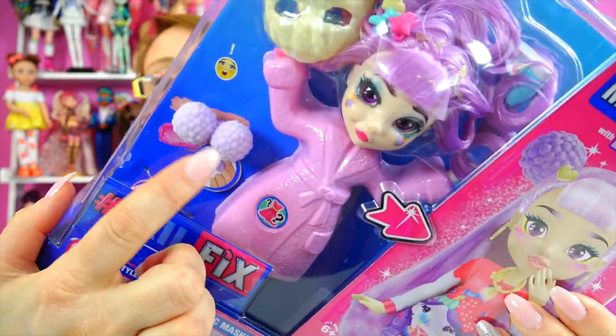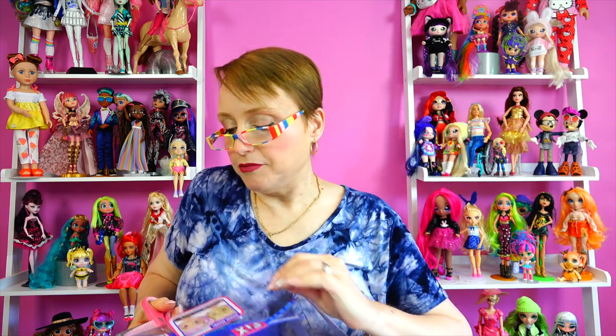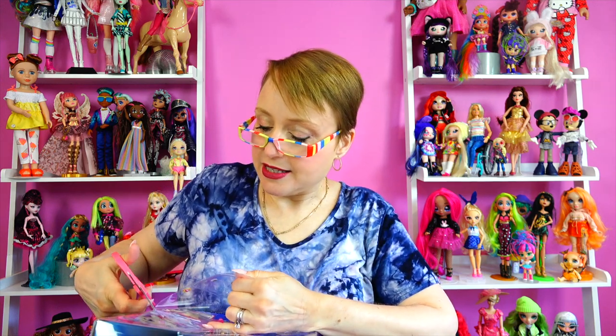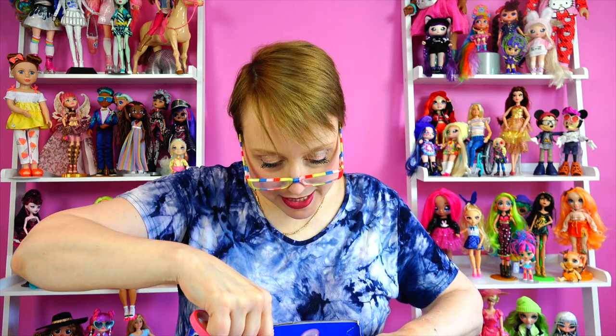Thankfully she comes with these little pom-poms that match her hair. We've got the other one I had started — she's over in the window with her hair drying because that hair was just crazy. Parents, you don't need water. If you watch my other videos you'll see you can just brush and keep brushing the hair. I like that it's a doll that takes some time to play with. Cutting through the plastic — new Melissa-approved method.